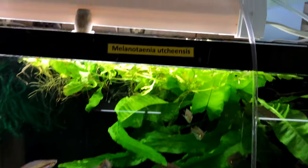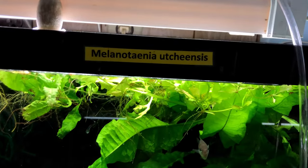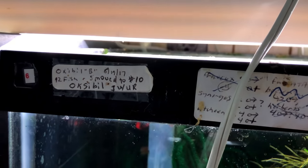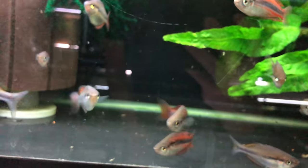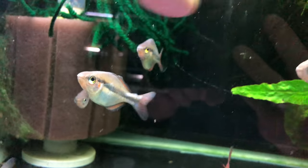In here I have a new species of rainbow — it's called the Oxabill rainbow. Right now it's the Oxabill rainbow. It's Goldii-looking, but they only get two-and-a-half to three inches. Those red ones are Uchiensis. You guys may have seen that one.